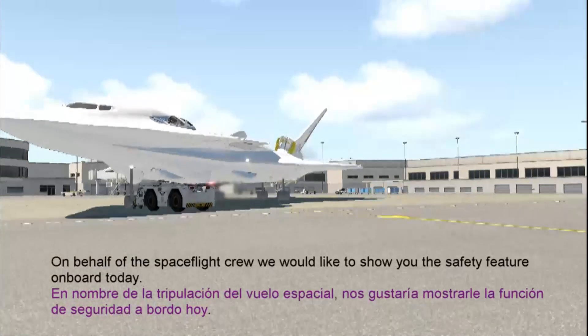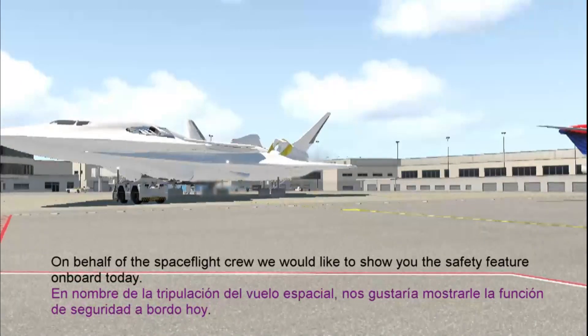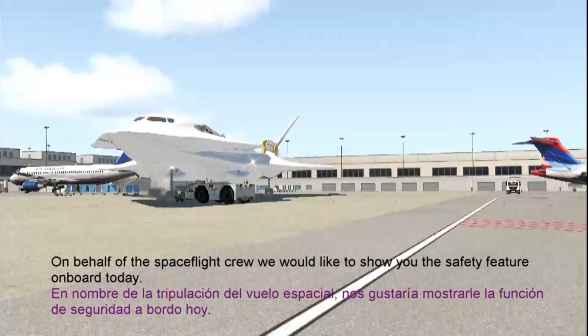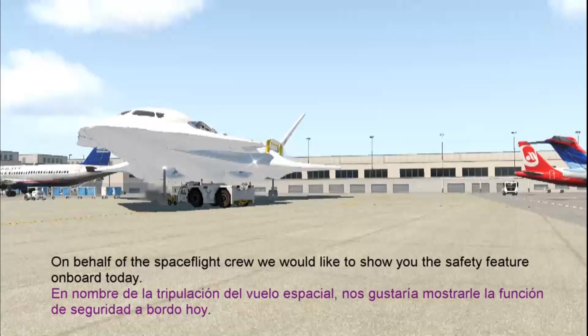Ladies and gentlemen, on behalf of the spacecraft crew on duty today, we would like to show you the safety features on board.